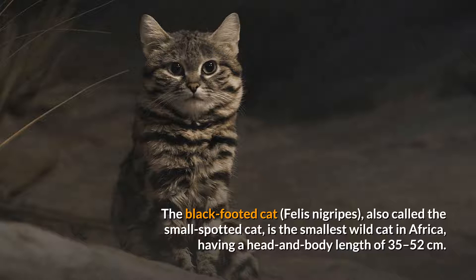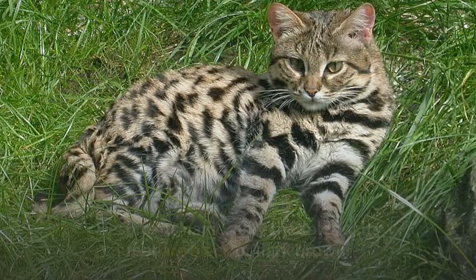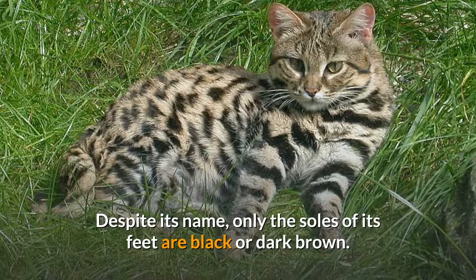The black-footed cat, Felis nigripes, also called the small-spotted cat, is the smallest wild cat in Africa, having a head and body length of 35 to 52 centimeters. Despite its name, only the soles of its feet are black or dark brown.